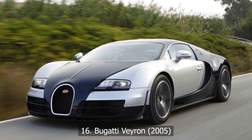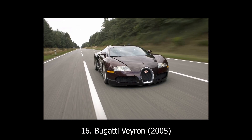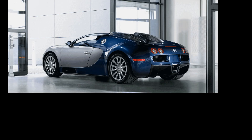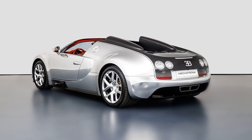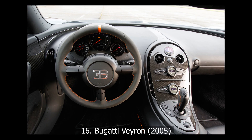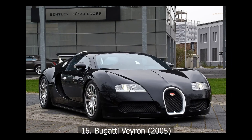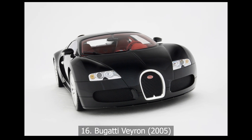At number 16: Bugatti Veyron, 2005. When Bugatti built the Veyron, the goal was simple: make the fastest production car on Earth. The execution? Anything but simple. An 8-liter W16 engine with four turbochargers, 1,183 horsepower, 7-speed dual-clutch gearbox, and all-wheel drive. And that rear spoiler? It doubles as an air brake. Cooling this monster required 10 radiators. Just a routine service costs upwards of $25,000. The Veyron wasn't just complicated — it was an engineering flex on the entire auto industry.